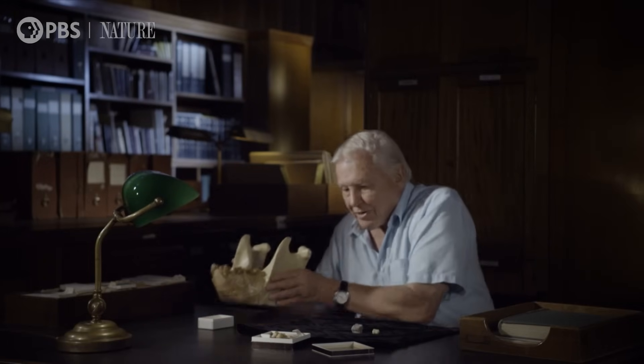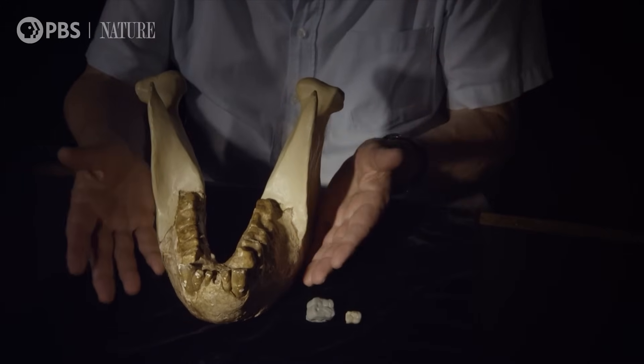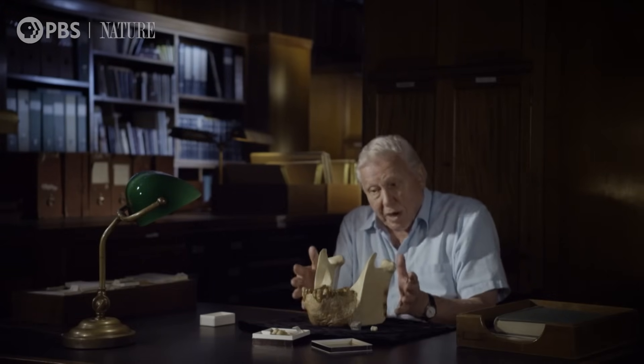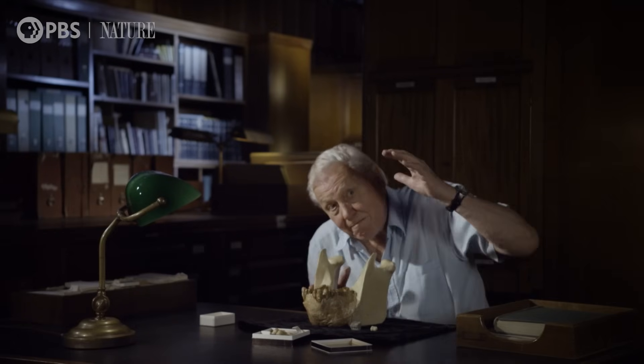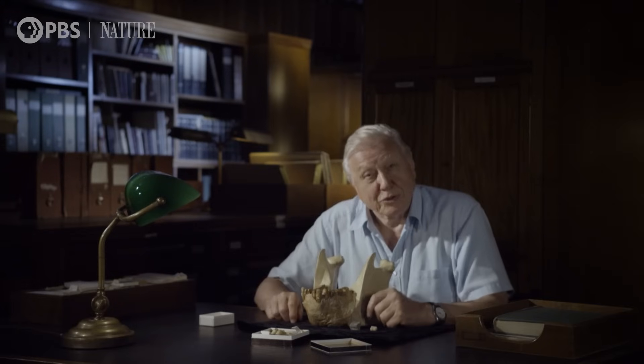After that discovery, one or two more teeth were discovered, but nothing much until eventually a piece of the lower jaw was found. The original is now in America — this is a cast — but here is the lower jaw. If this animal had a skull with the same proportions as those of a gorilla, its complete skull would have been this big. This was a true monster.